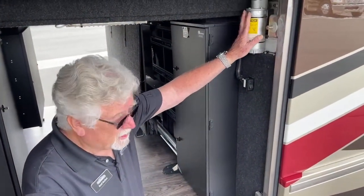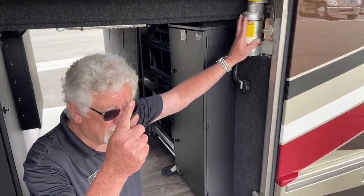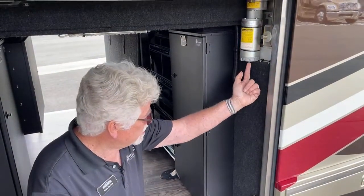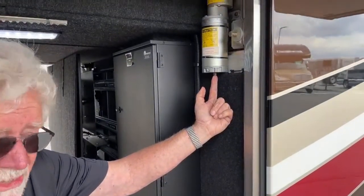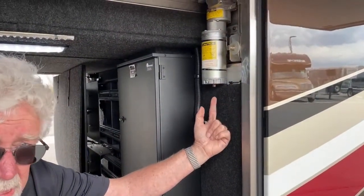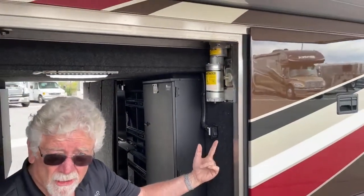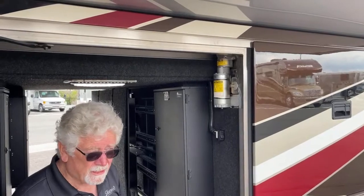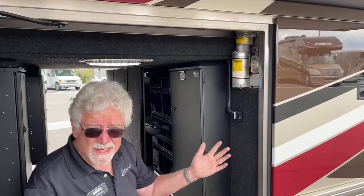This component here is left out in the open because should something happen to this slide room, there's a procedure you go through, and at the end of it there's an 11-millimeter socket right here to bring your slide room in. So carry a drill motor with you. Not that it's going to happen, but it's nice to know that it's that simple to do.